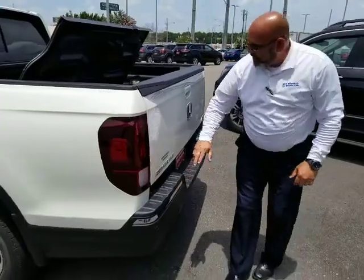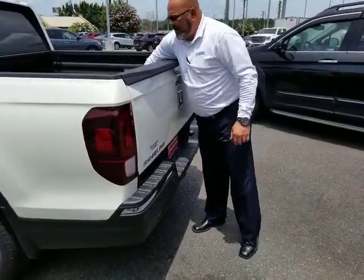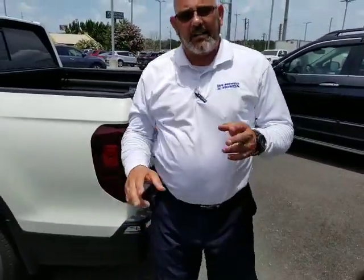It has the rear sensors back here. The in-bed trunk is actually locked and secure — it has two weather strips in there, so it's actually weather sealed.